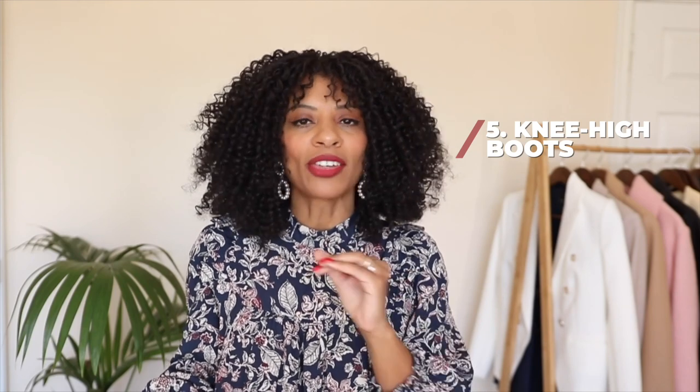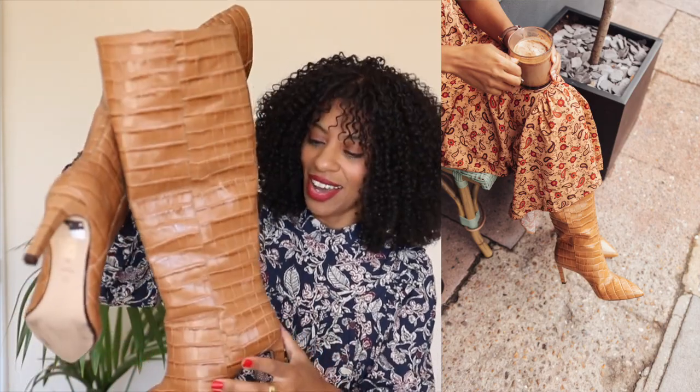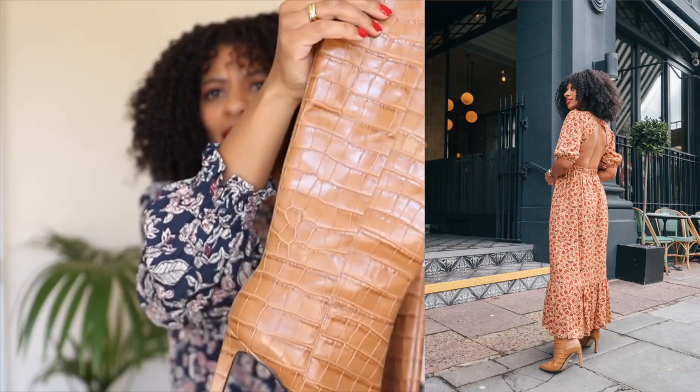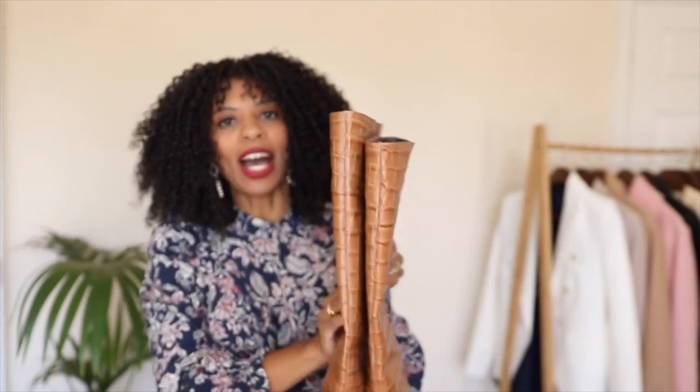Moving on to the next category: knee-high boots. I love a knee-high boot and I think they are so essential during autumn and winter — when it's cold, you just need a knee-high boot. The first pair I want to share is this pair of heeled knee-high boots from Dune — I love this pair so much. They are so comfortable, and even without a zip they're big enough to fit my calves. They have this gorgeous mock croc detail and they're real leather — just so good.